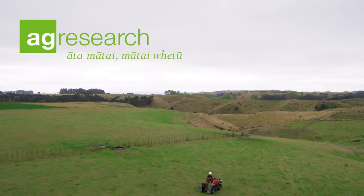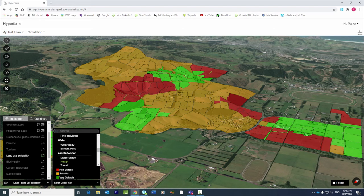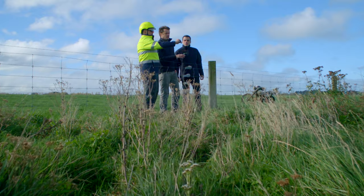Hyperfarm I think really gives you the opportunity to open your eyes, to look further ahead. This is actually a tool that is going to make a huge difference. 3D visualisation is the best way to do it. The data is already there and we can grow 30 years of crops in 30 seconds.